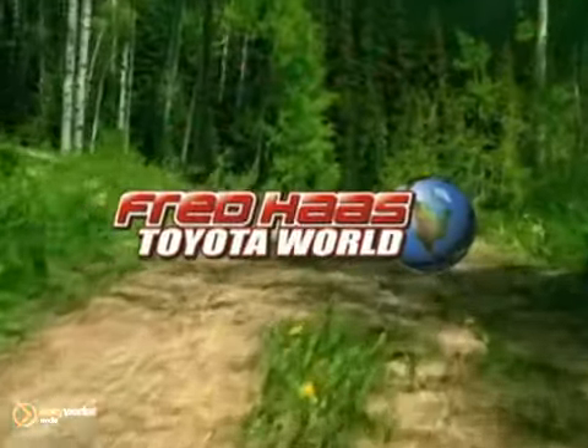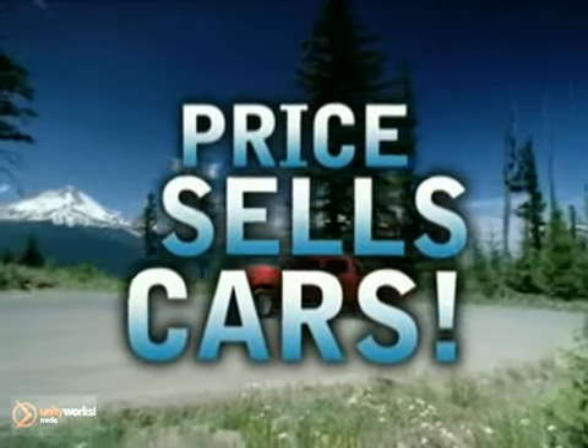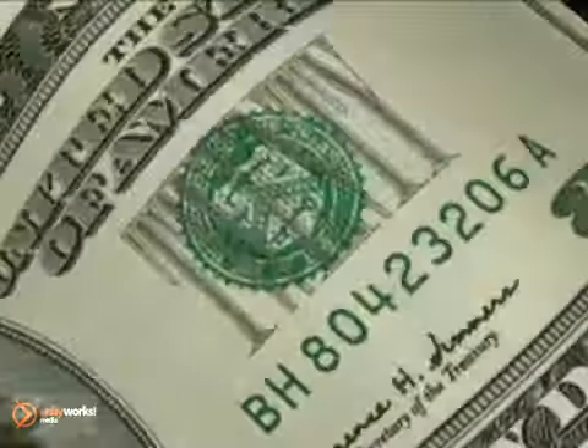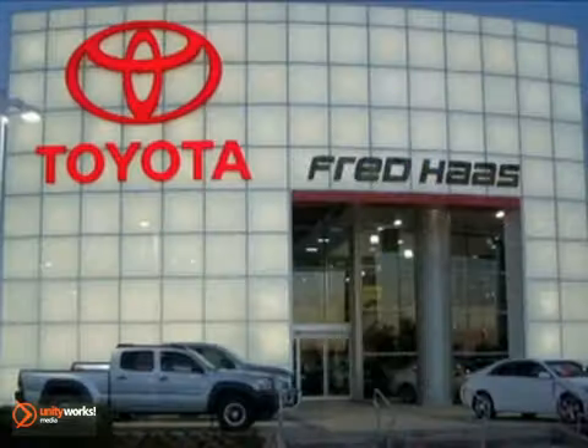Fred Haas Toyota World is the number one automotive dealer in Texas because we know price sells cars. Plus, it's Fred Haas' goal to save every buyer $2,000. Honesty, integrity, and customer service — that's Fred Haas Toyota World.